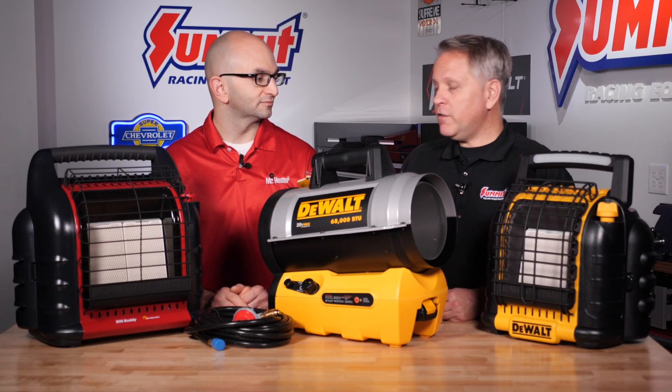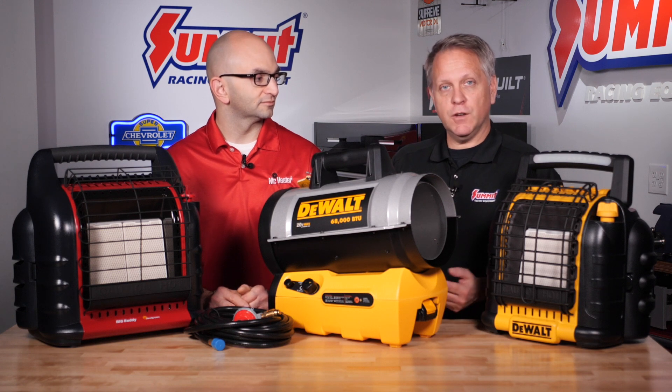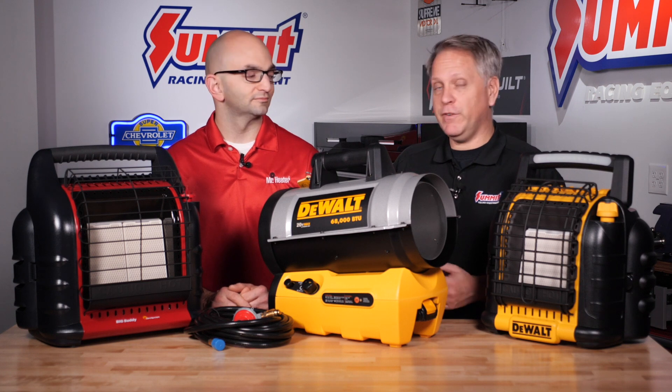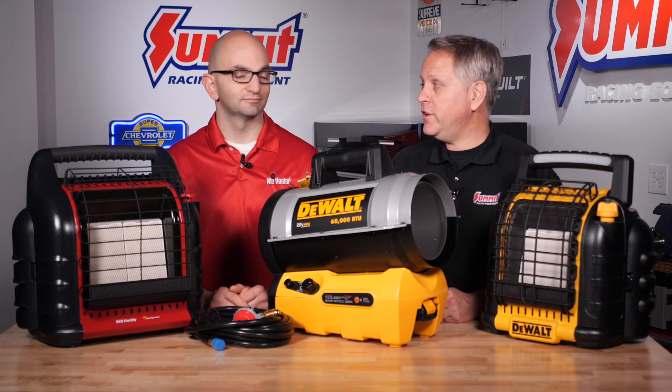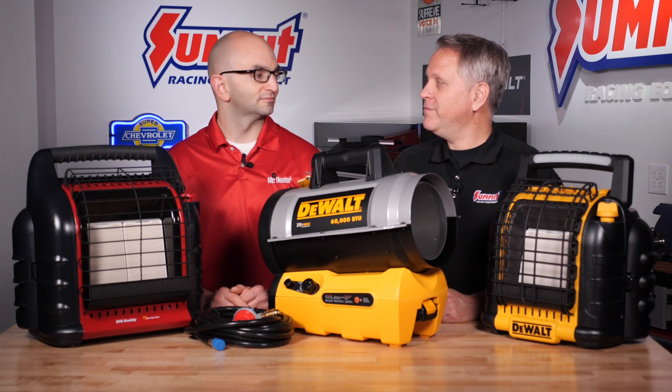Some good tips there for getting the right portable heater for your setup or your needs. As always, we carry the entire Mr. Heater line at summitracing.com, and also lots of good information at mrheater.com to help you out. Alex, thank you. Thank you.